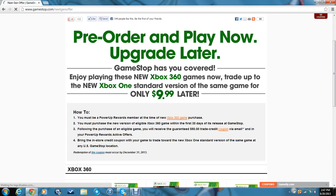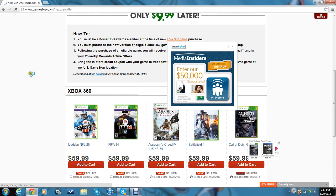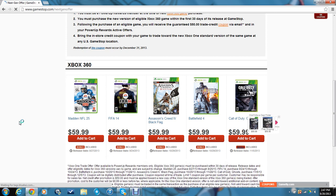So, what it basically is, is you will see that Madden 25, FIFA 14, Assassin's Creed 4 Black Flag, Battlefield 4, and Call of Duty Ghost are the five that I am 100% sure are included in this.